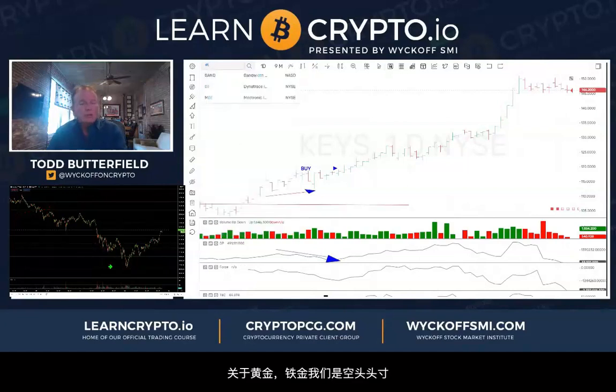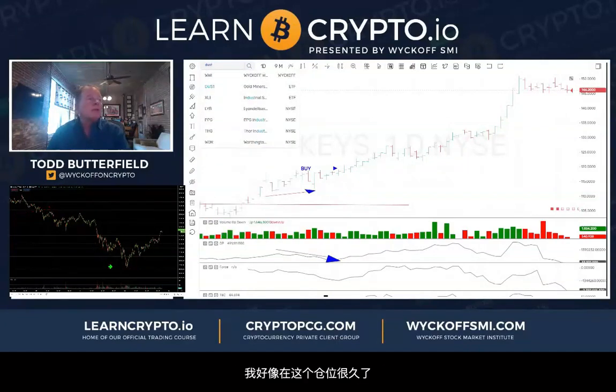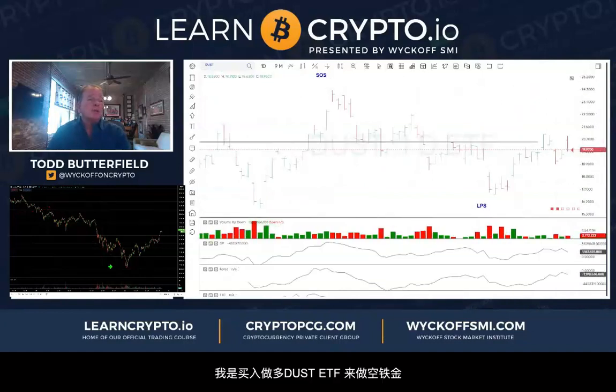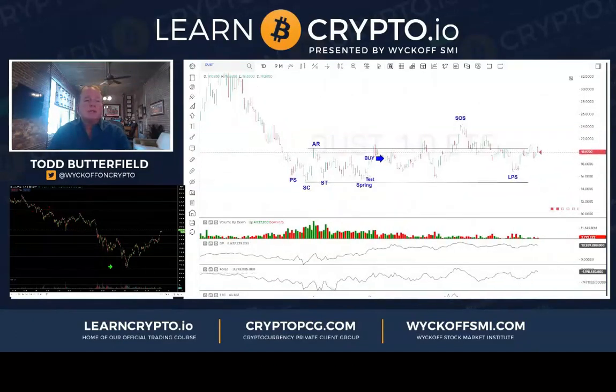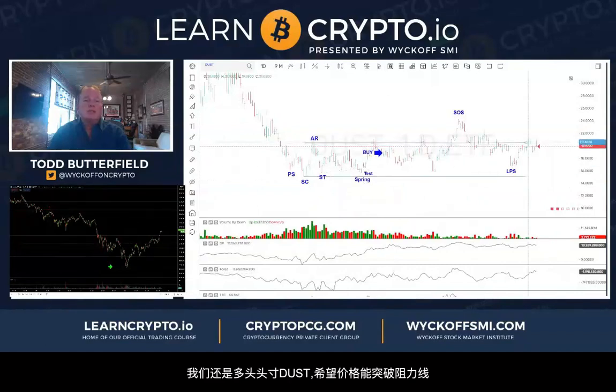I'm still short the metals — seems like I've been that way forever. I'm short the metals by being long DUST, which was up nicely earlier today, giving back some of those gains but still long DUST, hoping we can get through this resistance.